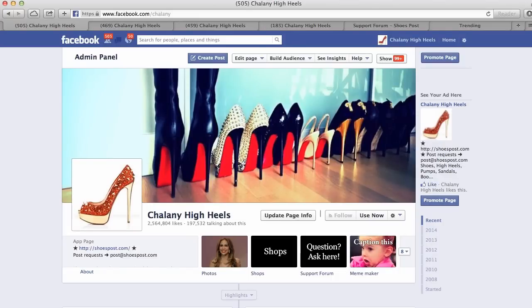Hi Darlings! Welcome to Chalani High Heels! This video is a quick overview of how to buy shoes on this page.